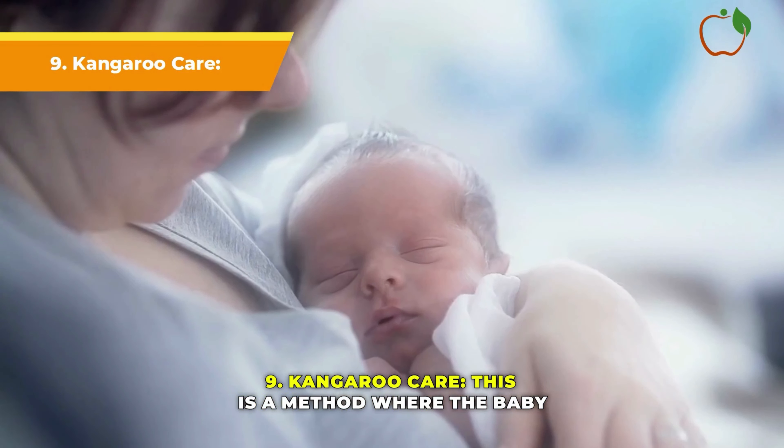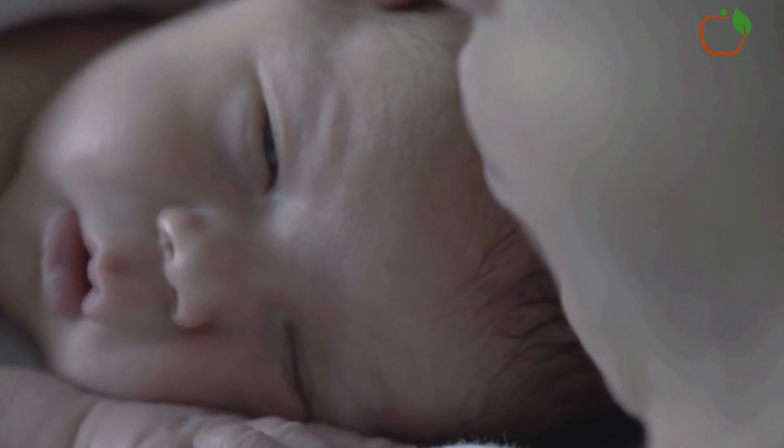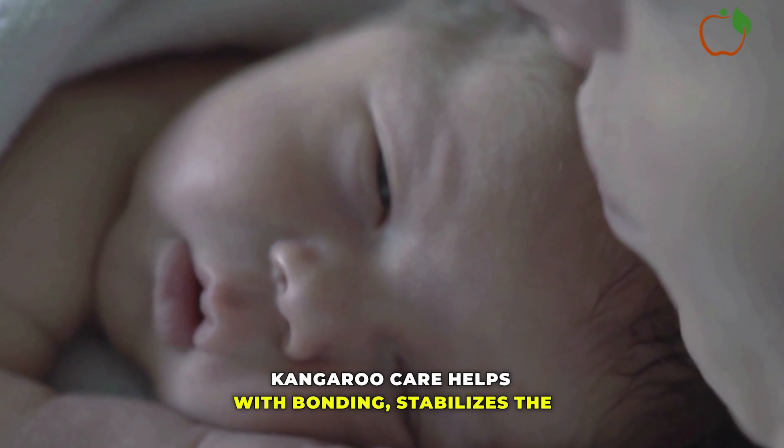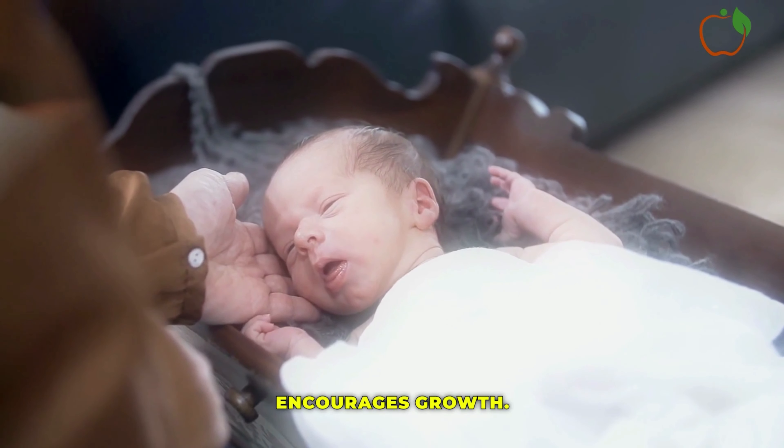Kangaroo Care: This is a method where the baby is held skin-to-skin with a parent. Kangaroo care helps with bonding, stabilizes the baby's heart rate, improves oxygen levels, and encourages growth.